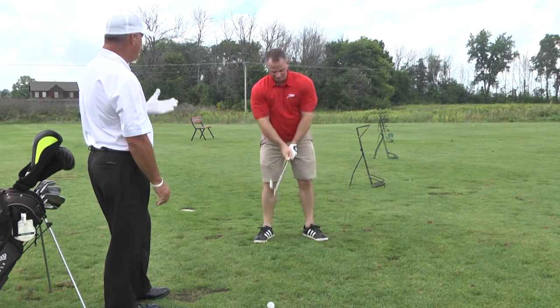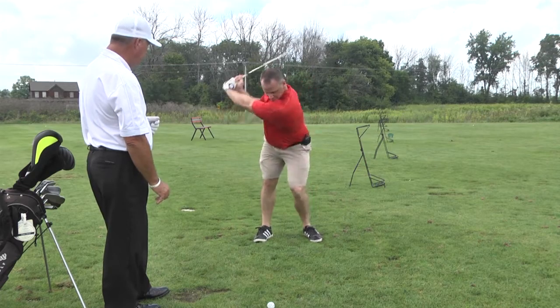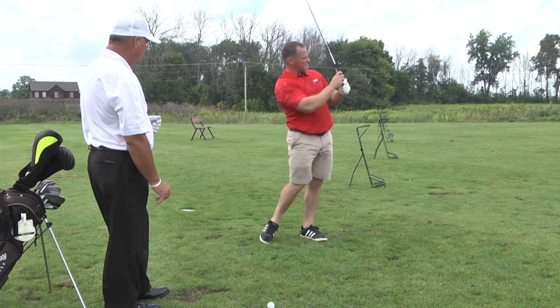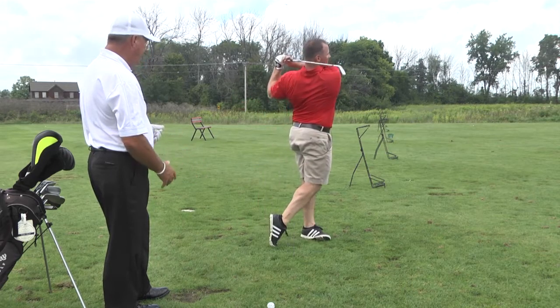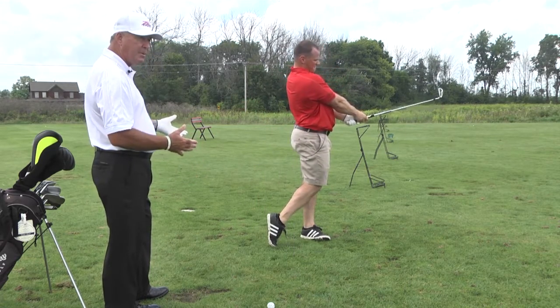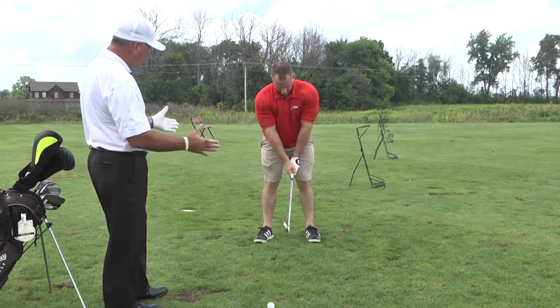Now you say you've been pulling it to the left. Grip looks pretty good, feet are shoulder width. I can see his hands are under his chin — that gives him the proper distance from the golf ball. Hands under the chin, club head and back the ball. So that looks good.